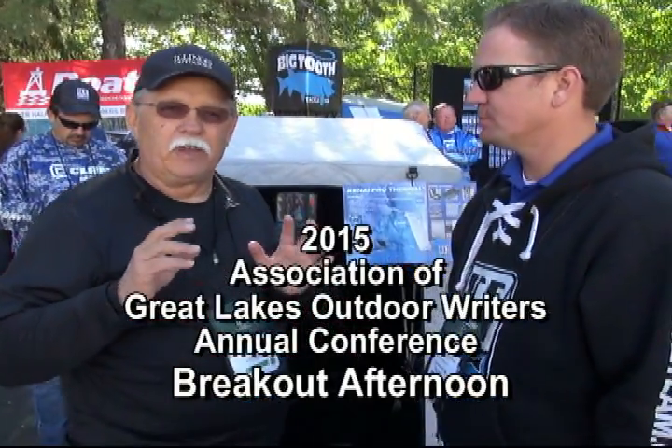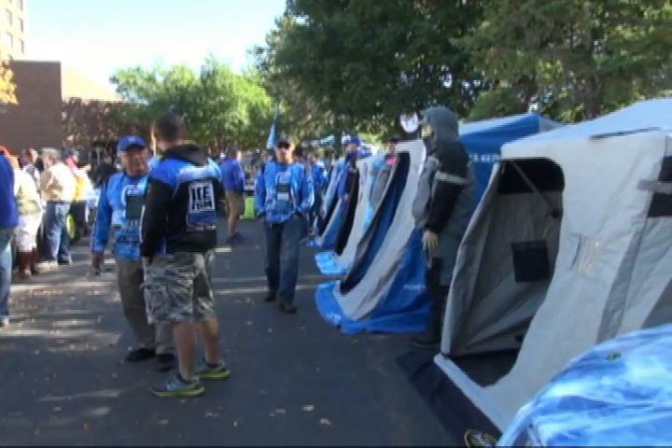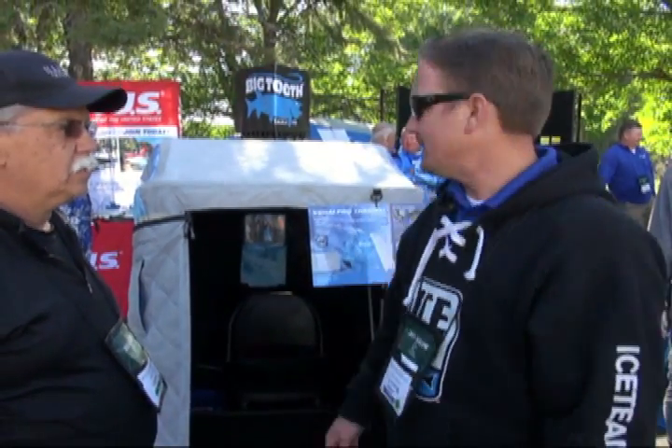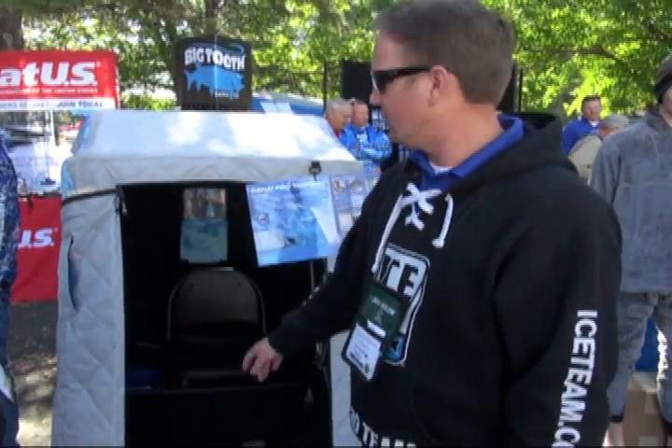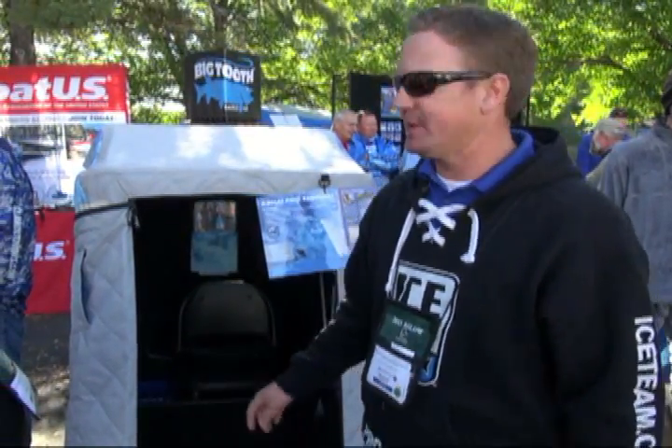One of the most popular corporate members we have is the Clam Corporation — the ones who make the Clam tents, the ice rods, and so many different products. We asked Nick Cuido to join us today. They've got a catalog that's about 96 pages, so we're really honing in on what's new for this coming fall. We're looking at the Kenai Pro Thermal. The Kenai Pro was in the lineup last year, and now it's in a full thermal — full thermals have become the norm. With cold winters, a thermal is 20 to 30 degrees warmer with the same heat source, so that's a big benefit.